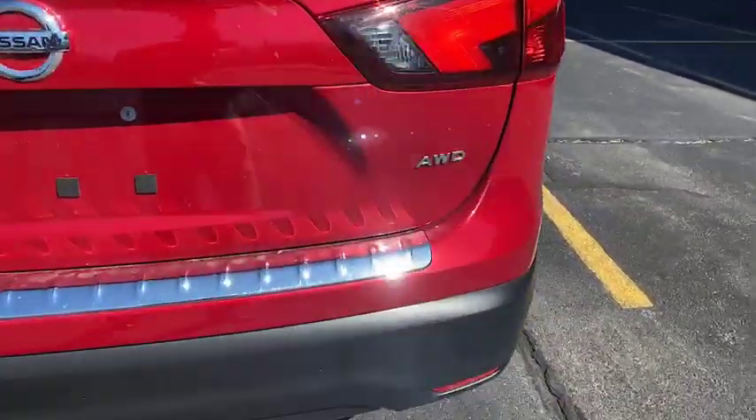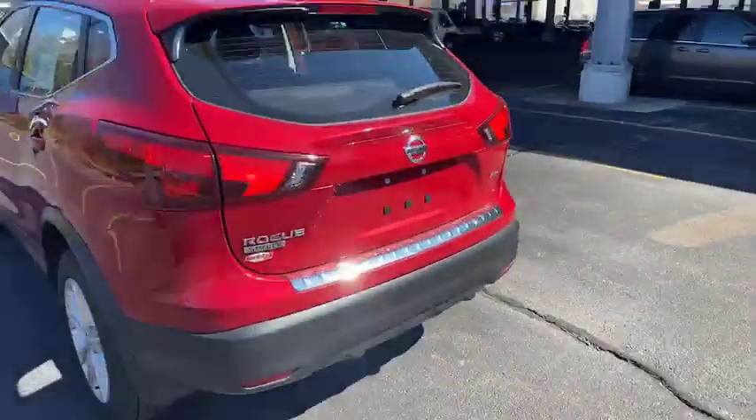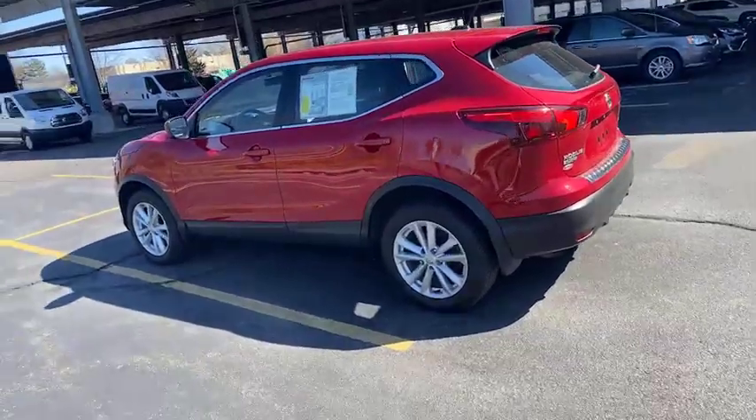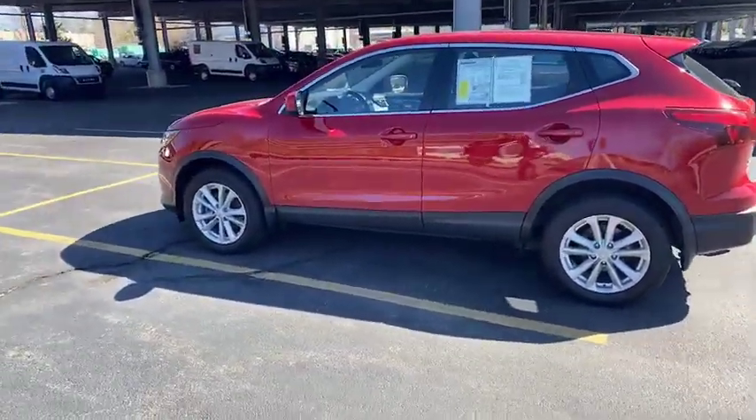I'm going to walk around this side and show you the back taillights there for a second. You can see the side profile here — real beautiful vehicle, nice, small, and sporty.